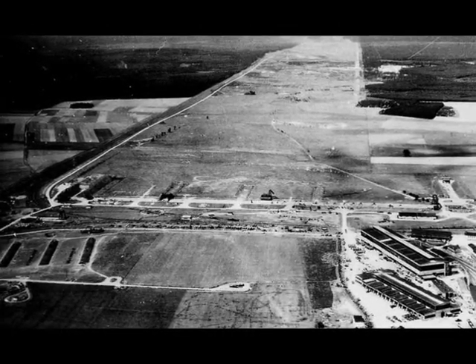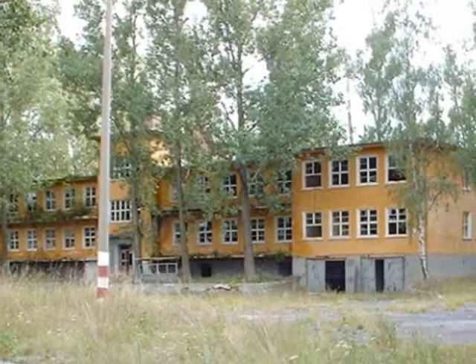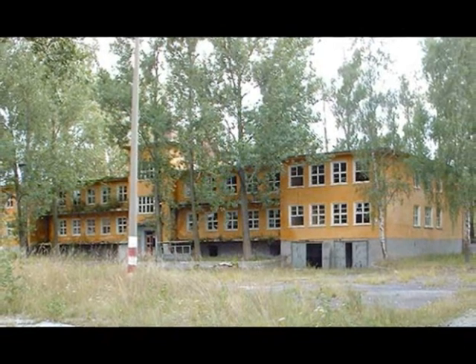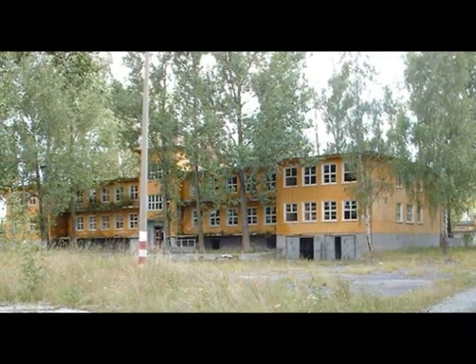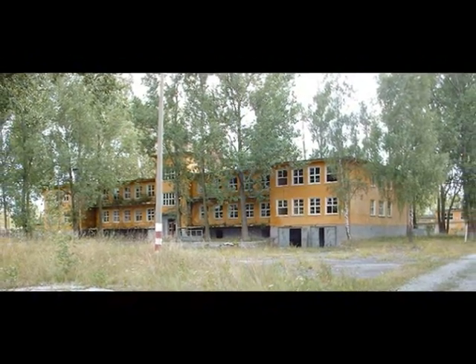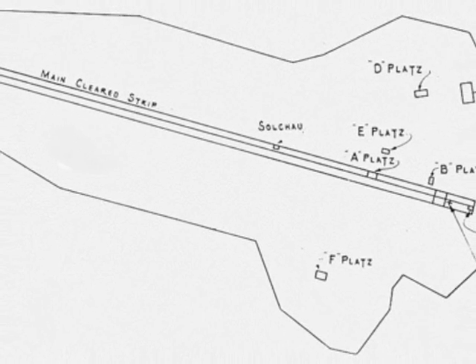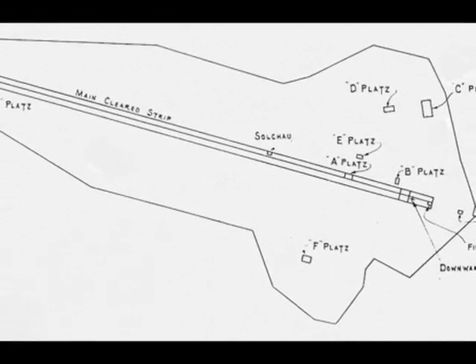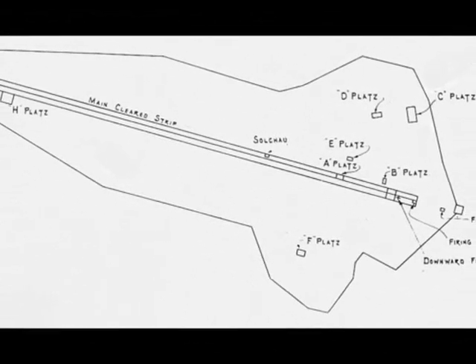As the proving ground of the German weapon office, its main mission was to develop and test field artillery pieces and ammunition. Along the range, multiple firing positions were furnished, identified as Platz A through Platz I.